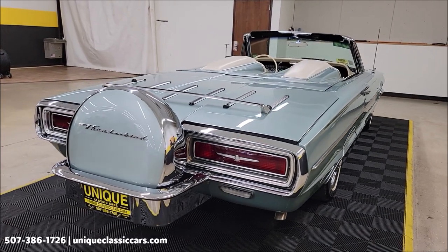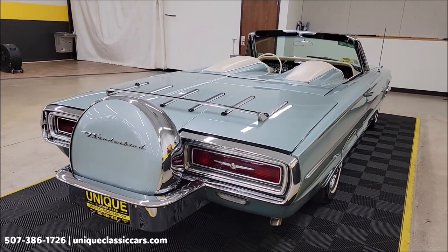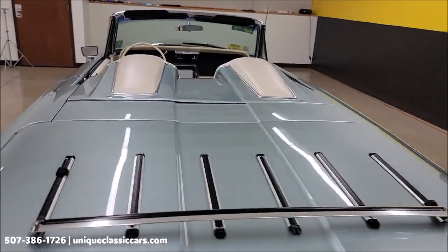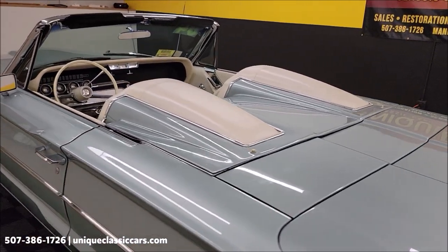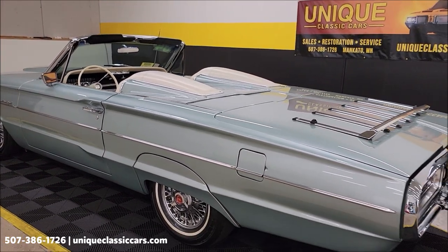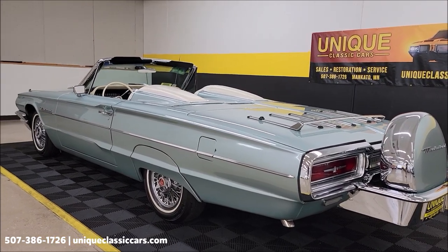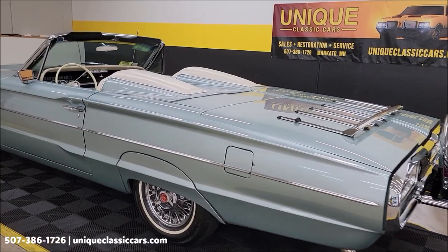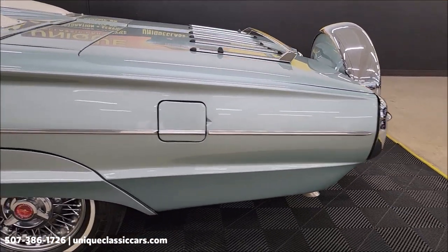Come around to the rear — you can see the continental package. We do consider trades, financing is available, and we can assist with transportation. The previous owner stated the convertible top relays — the originals — were replaced with solid-state ones. The top goes up and down fine, and at the end of this video we're going to put the top up.